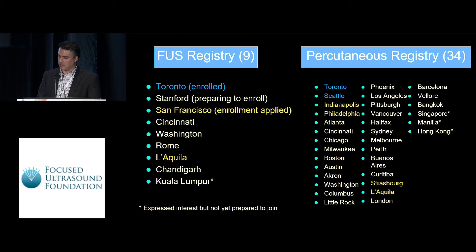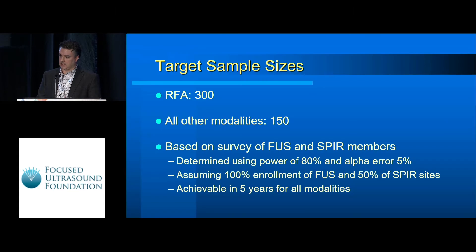To give a quick snapshot, we have nine sites currently enrolled or preparing to enroll for focused ultrasound and 34 sites in the works for the percutaneous procedure. We are targeting about 150 samples for each modality, more for RFA given its common use, and this is expected to be achieved in about five years.